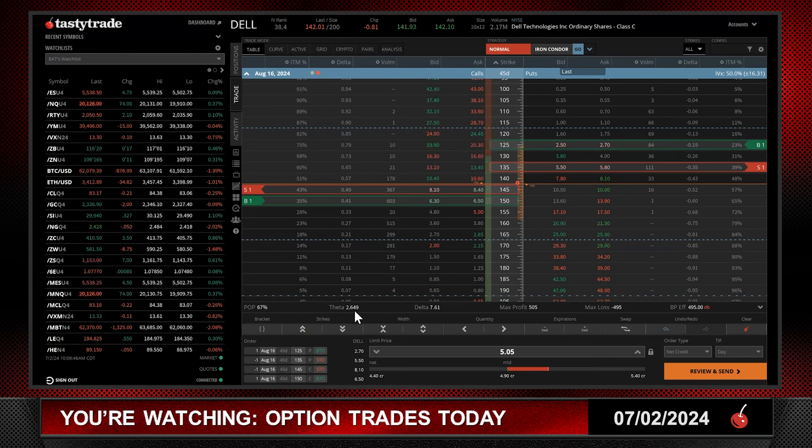Nice theta decay of $2.60. A little bit of long delta, which fits my criteria because I want to be a little bit long in Dell. My max profit is the credit I received: $5.05. My max loss is $4.95. My buying power mirrors my max loss, so this trade uses $500.00 in buying power — one of the lower buying power trades I've put on in this series of Option Trades Today that I do every Tuesday and Thursday.